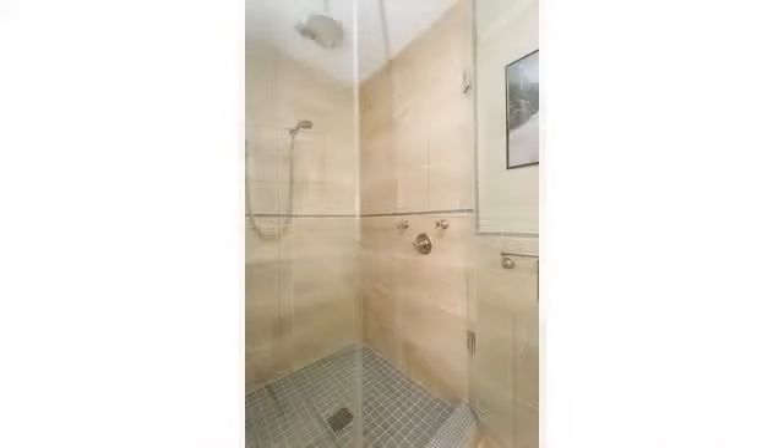The master suite holds lavish views, a walk-in closet, and a master bath with double vanity and a walk-in rain shower.